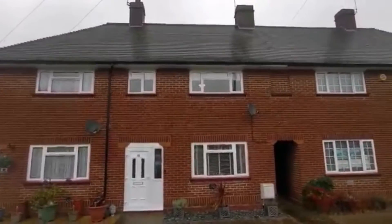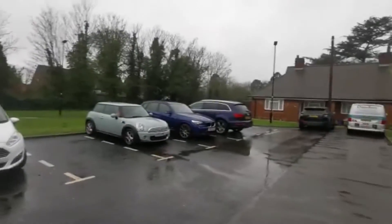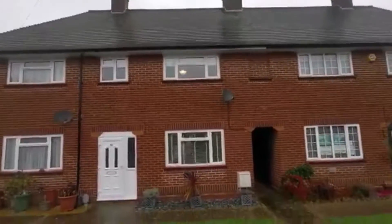This is Fawns Manor Road, a two-bedroom mid-terrace property. We are parking directly behind me here for the residents. You can see we have access from the front down the side passageway there into the back garden.